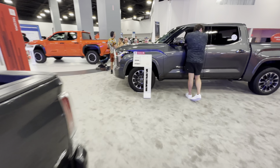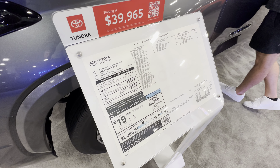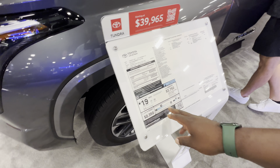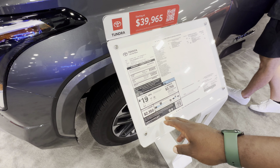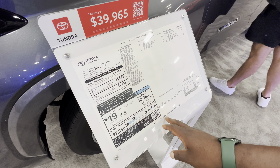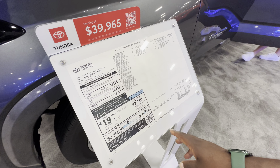Here we have another Tundra at $39,000, and this one has the twin turbo V6. It's not a hybrid — I don't think this one has the electrified setup.